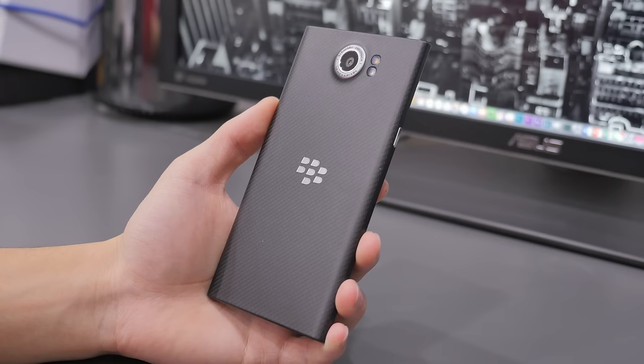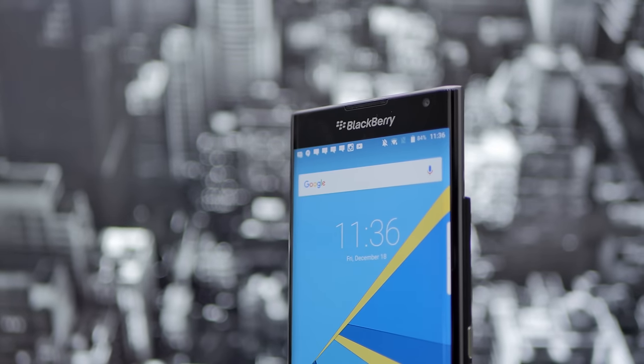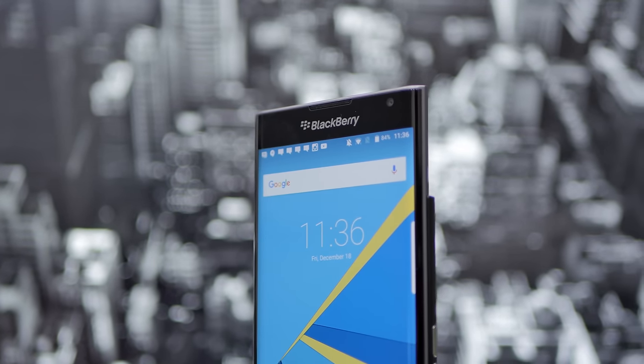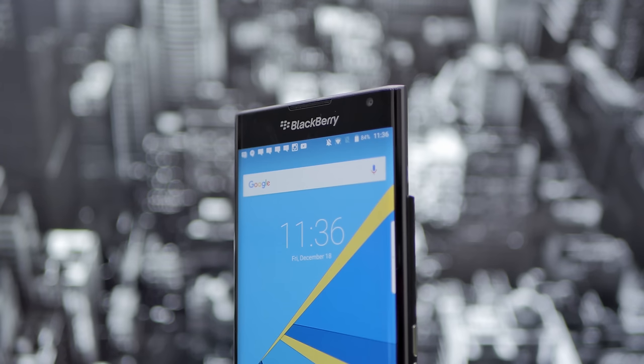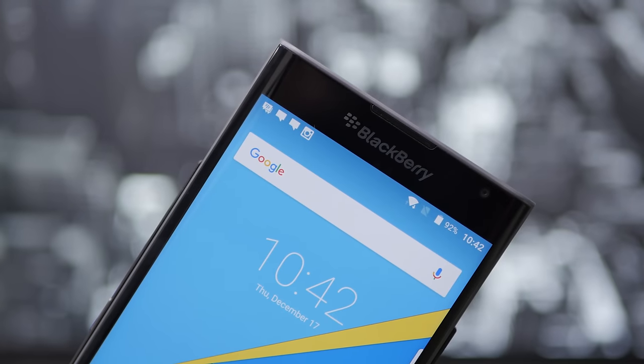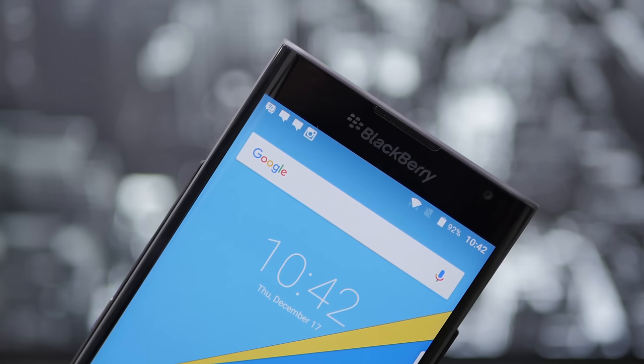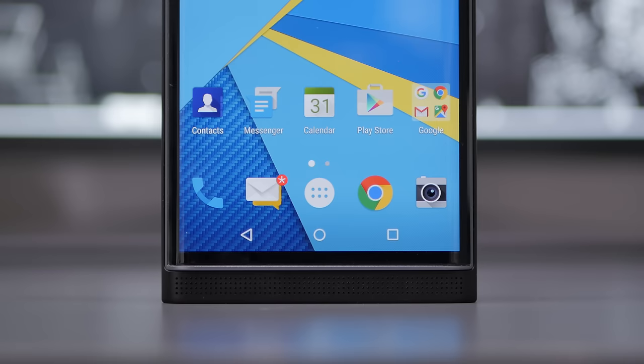The display on the BlackBerry Priv is a 5.4-inch 1440x2560 resolution Super AMOLED display with a PPI of 540. In terms of pixel density and clarity, it is right up there with stuff like the Samsung Galaxy Note 5, though I notice it isn't as saturated and the colors don't pop as much when compared.